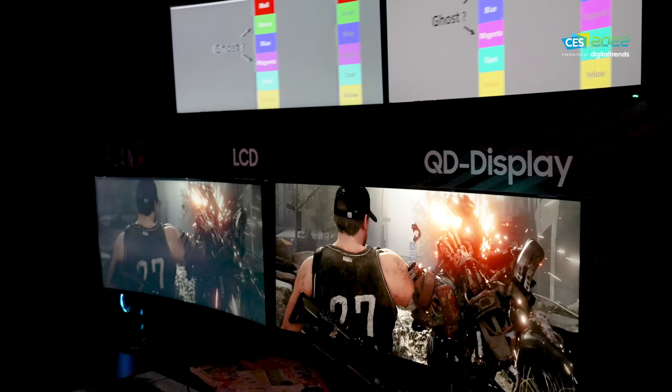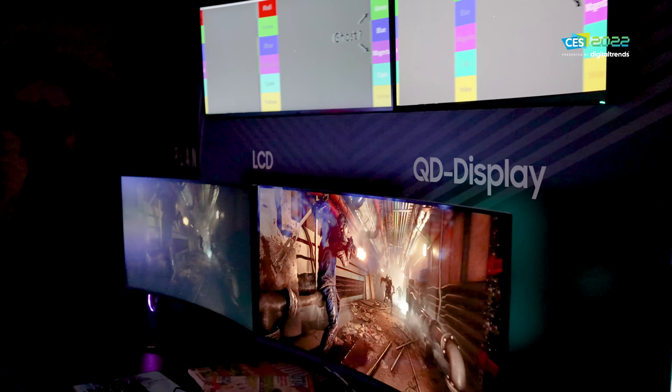Welcome back everyone, I'm Caleb Dennison, and I am of course talking about QD display, or QD OLED. It was something that we knew was going to be discussed at the show, but would we actually see it? I was beginning to think maybe we would not, and then I got in to the private booth and saw it with my own eyes.